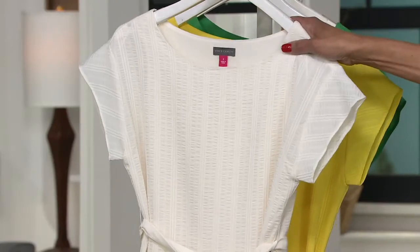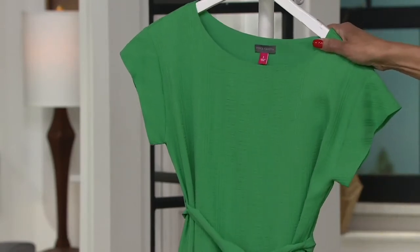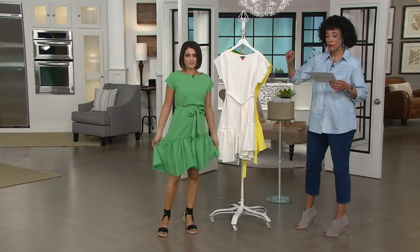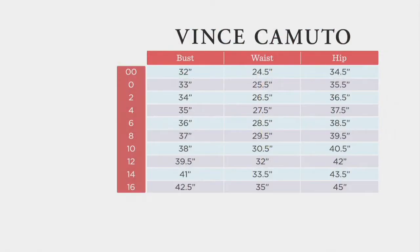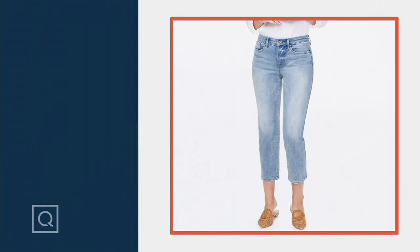Let us know what color you'd like — pearl ivory, blazing yellow, or the emerald leaf that Bethany is wearing, which has been our most popular color tonight. This has a clearance price: a $139 Vince Camuto dress that you're getting now for $74.85 because this is the last of the inventory. Sizes double zero through 24. Thanks for having me, Leah — great to see you! Also, I want to remind you about the crop jeans I'm wearing, presented earlier in the show — they're from NYC.